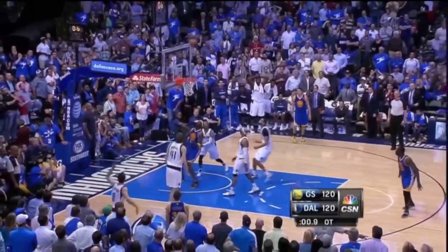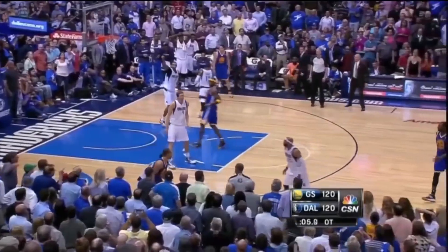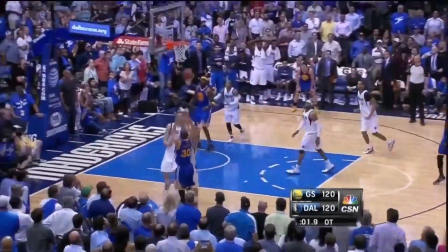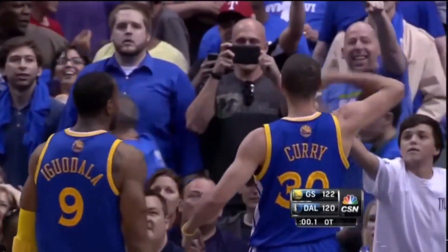The Mavs probably weren't aware of that, and they paid the price dearly. At five, at four, Curry to win! Good! I don't know if Steph has a personal vendetta against the Mavs, because just four years later...